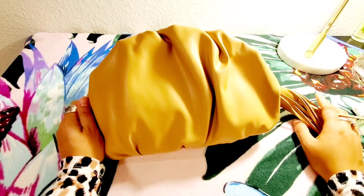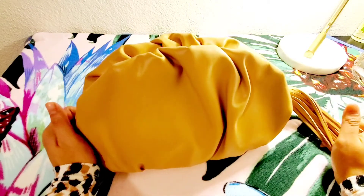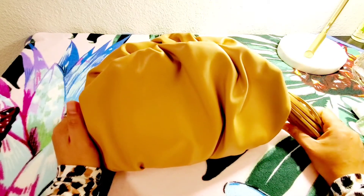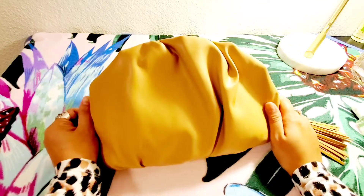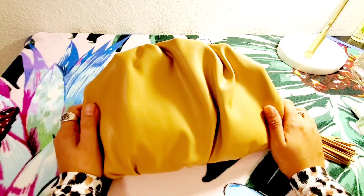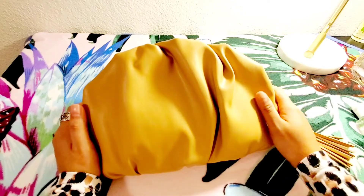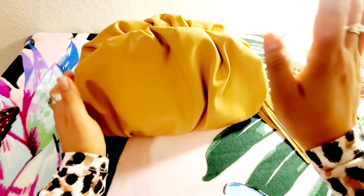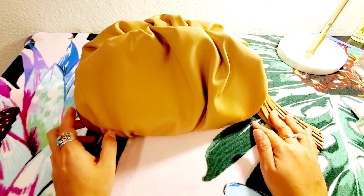This is my Rebecca Minkoff Ruched Clutch in cool tan color. I hope you guys like this video — please subscribe to my channel, have a great day, thanks for watching, and stay safe out there. Bye!